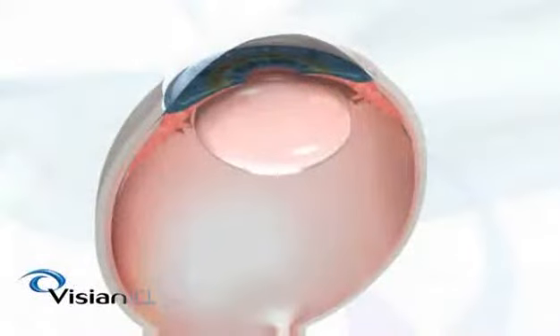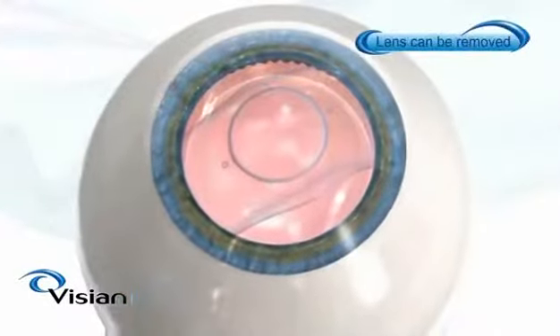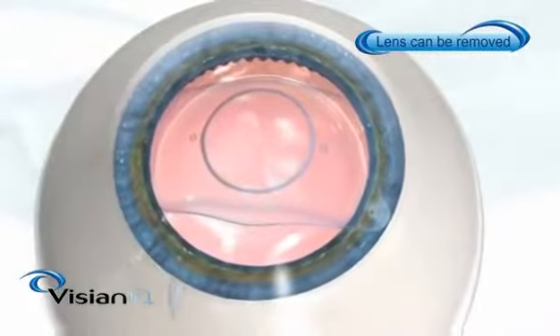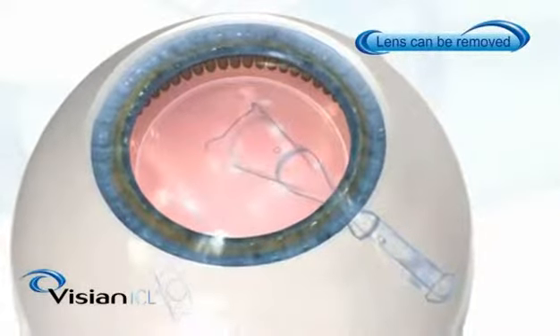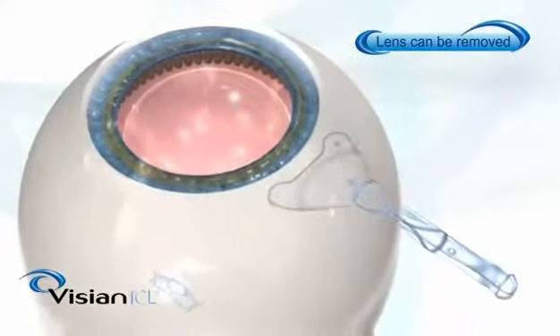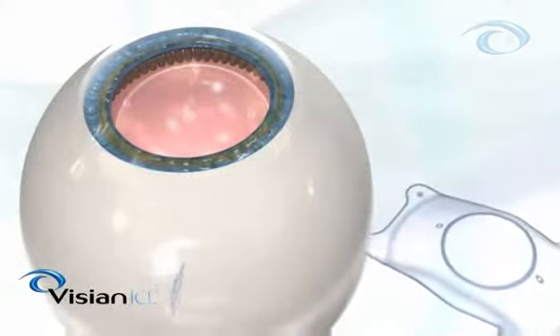The major advantage with the Vizion ICL is that the lens is added to the eye to improve your vision and can be removed if required. Other procedures permanently remove tissue from the eye that cannot be replaced, making the changes permanent and irreversible. Choosing a procedure that permanently changes your eye may also limit your options if you ever experience problems with your vision and stop you from benefiting from new technologies later in life.